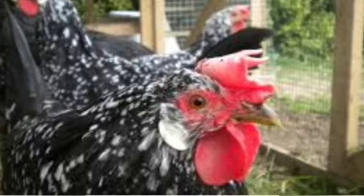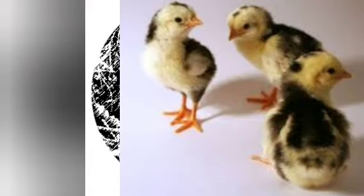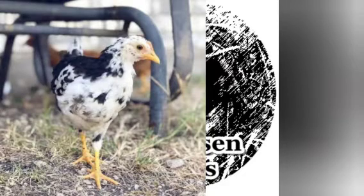They rarely go broody and they're terrible moms, so do not think these are going to hatch babies for you because they're not going to. They are good foragers and really good free rangers, which means they cost less in feed because you can just let them out and they will find their own food. They're really hardy birds, so they take winter well and take the heat well, but they're really, really flighty. This is true of both the Bantam and the standard varieties — they do come in a couple of different sizes.